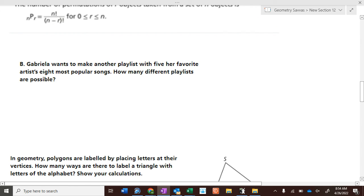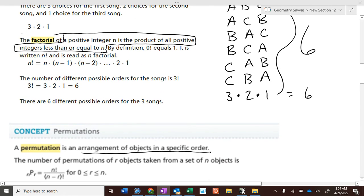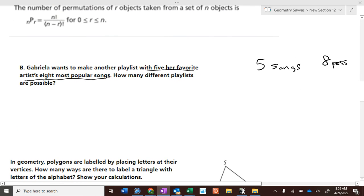Gabrielle wants to make a playlist with five of her artist's eight most popular songs. How many different playlists are possible? She's going to make a playlist with five songs and has eight possibilities — too many to write out and count. Is the order important? Yes, because it mattered whether A, B, or C was first. So it's a permutation: eight permutation five.